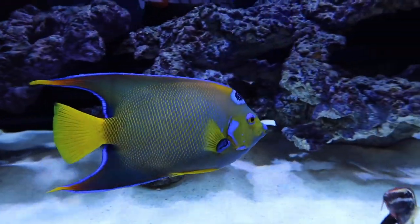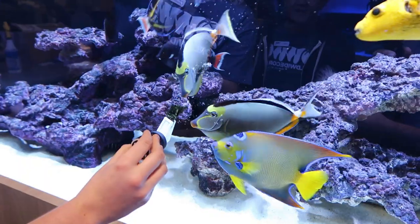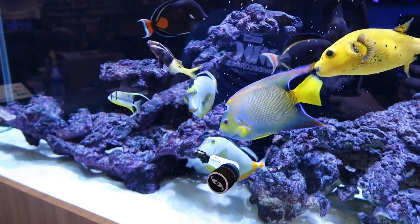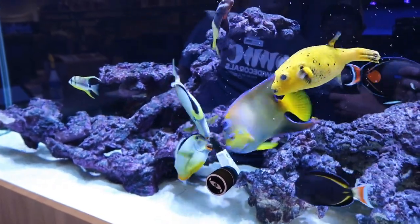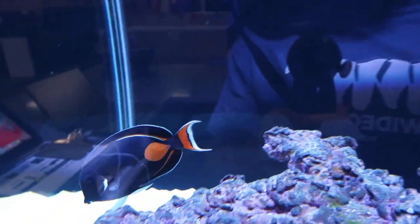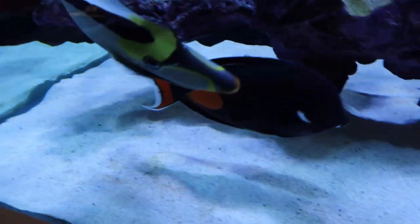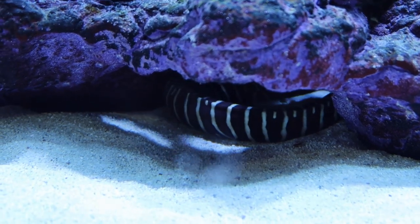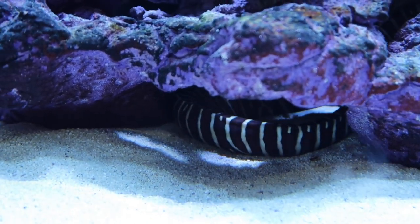We have a small half-black mimic, and farther down we've got a really nice Queen Angel. She goes by Carlos - that's been her name since we got her in here. We also have a large Hawaiian Achilles right there.